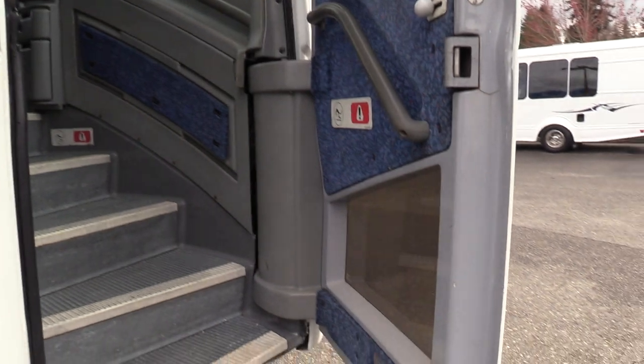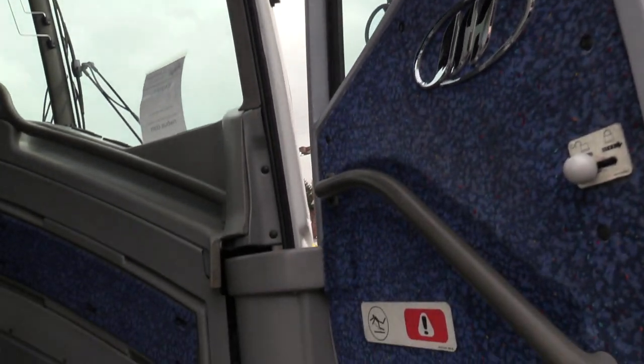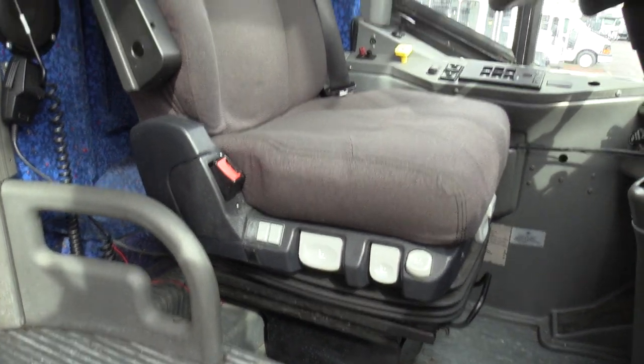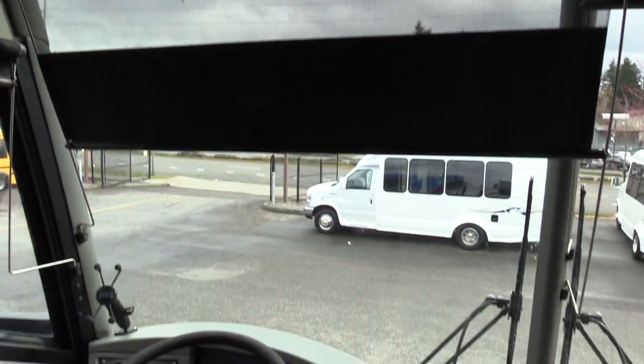Previous life was Tour and Charter. It's about 45 degrees right now, and the bus started real well — gave a little puff of smoke, nothing to be concerned about. Didn't have a delayed crank or anything funny like that.